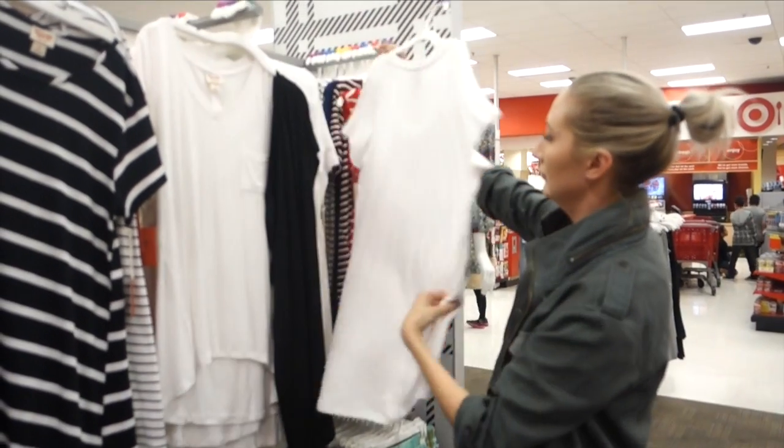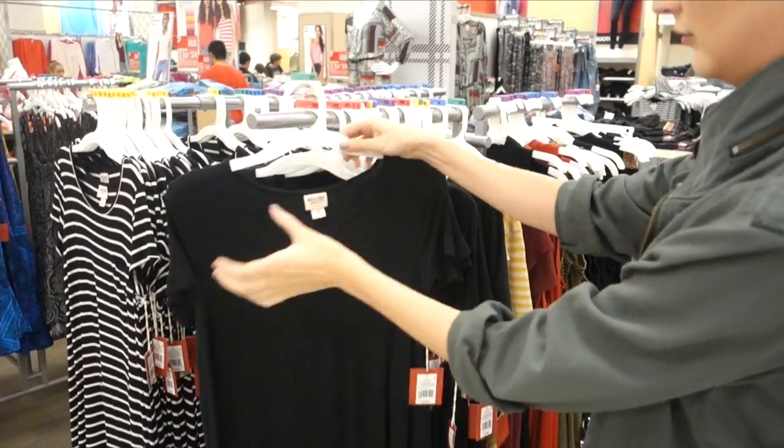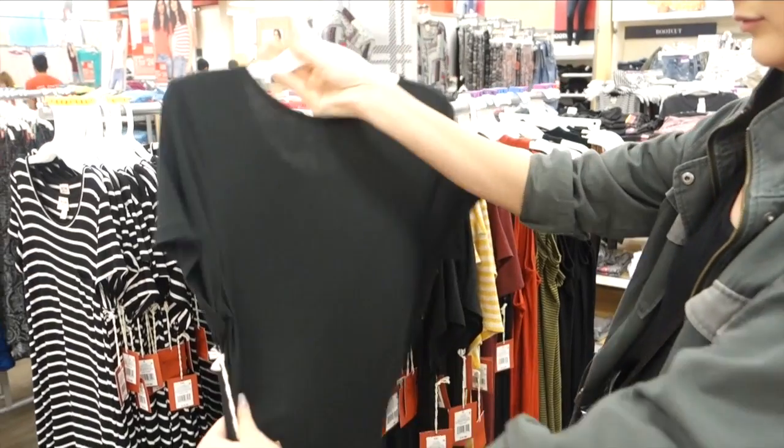If you stick to wardrobe essentials — things like blue shirts, dark jeans, and striped tops — those are really hard to mess up. You really can't tell across the board whether it was a ten-dollar shirt or a fifty-dollar shirt. You have a safe bet if you're sticking to classic, basic pieces.